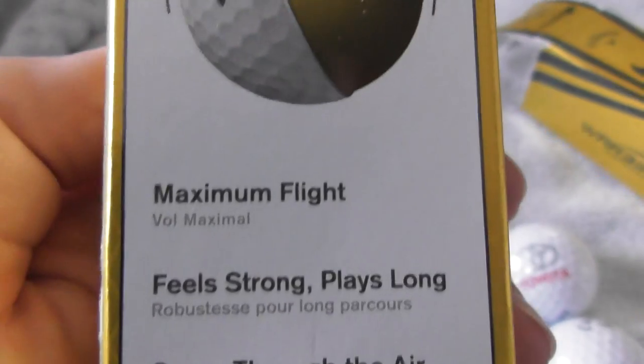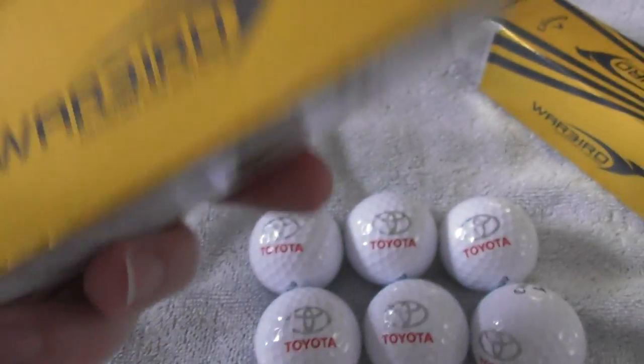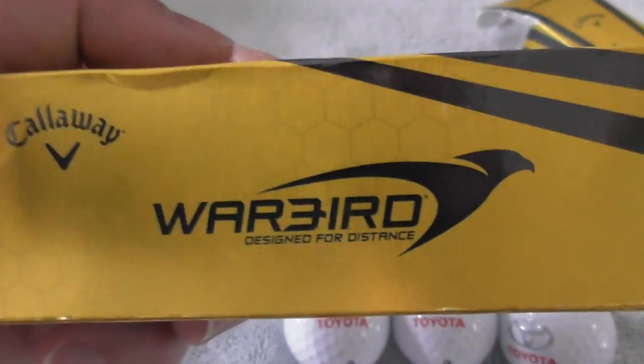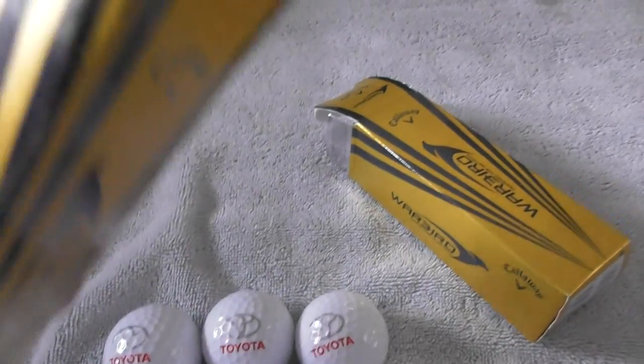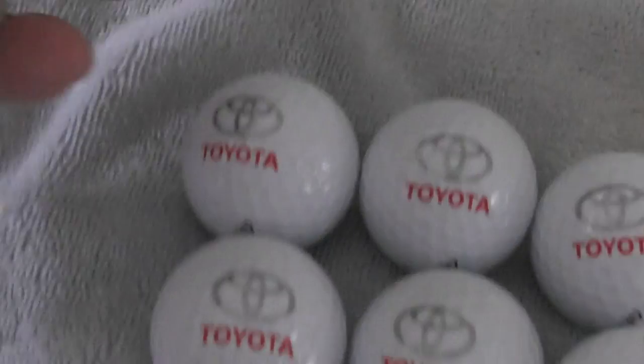So it shows you the type of ball — Maximum Flight. I mean, that's not what I bought them for. I'm not going to be playing these balls. I collect logos — logo golf balls. But I'll film the packet just as information of what they are.